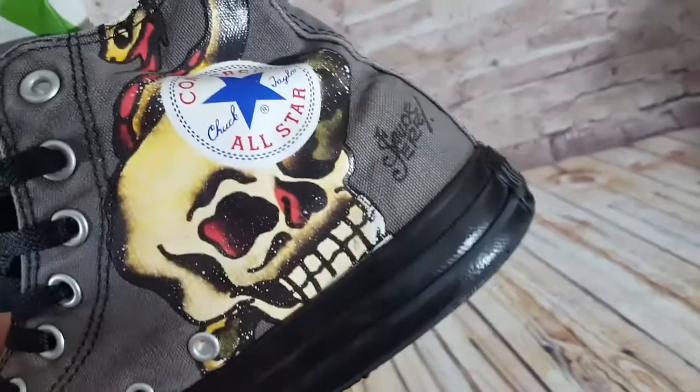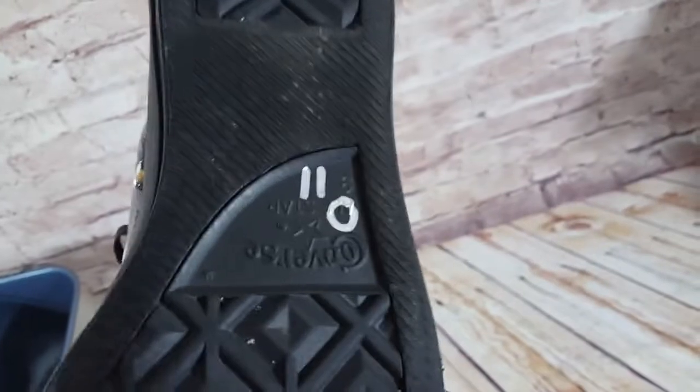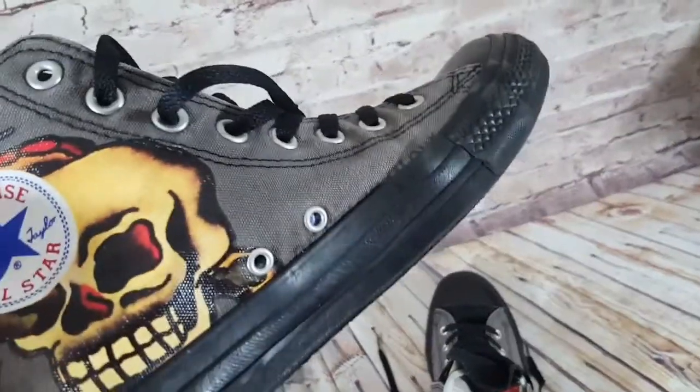These are Chuck Taylor Sailor Jerry Converse 'Death or Glory' shoes — very minor wear if anything. Paid around $18 or $20 at Savers. I put paper in them for photos to help them hold their shape. These sold for $65 — pretty good return.